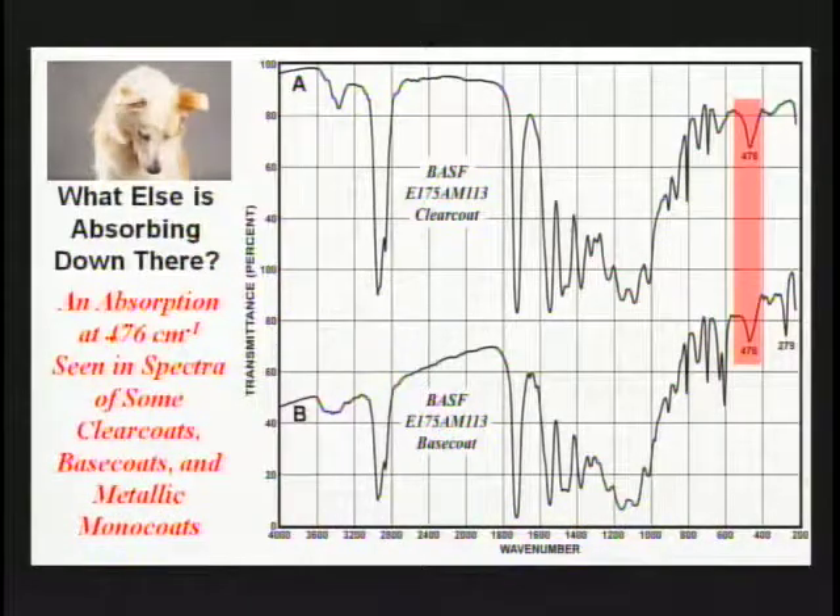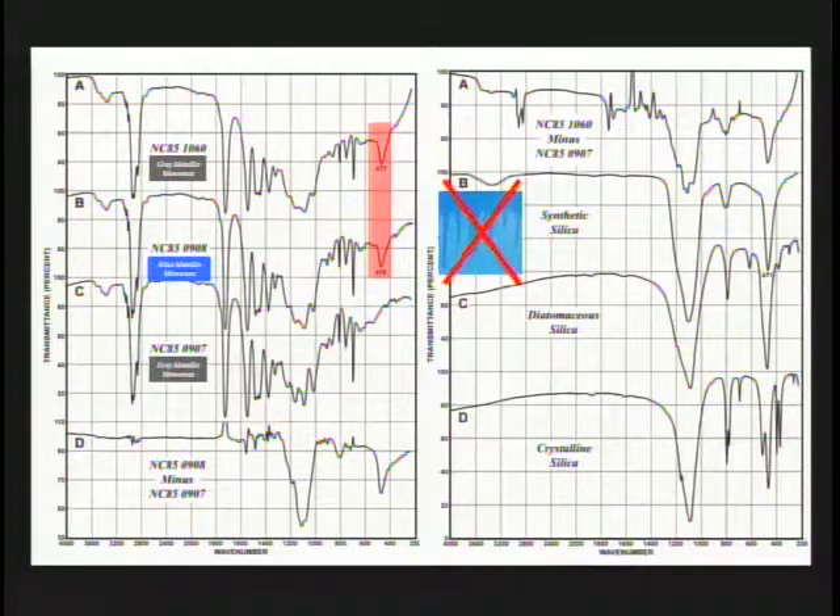We wanted to know what other absorptions are occurring in that region. Looking at one finish produced by BASF, we see two absorptions — not just in the base coat but also in the clear coat — occurring at about 477 wavenumbers. These are due to a form of silicon dioxide known as synthetic silica, used as an anti-sagging agent in both base coats and clear coats. Barium sulfate is not used in clear coats because it would adversely affect gloss and its particles are not transparent, whereas synthetic silica serves the same function in both layers.